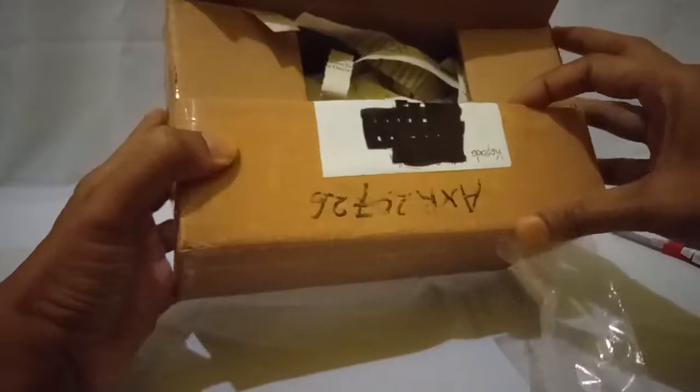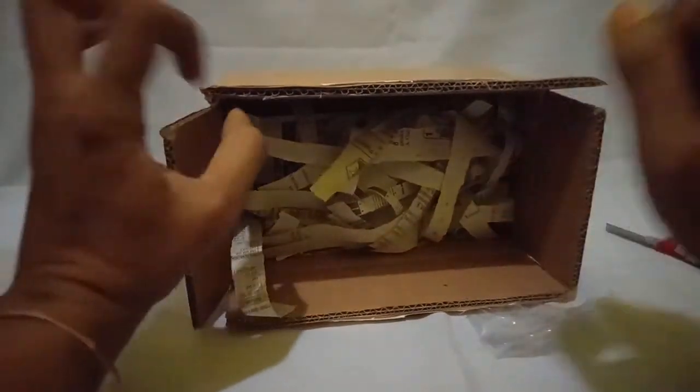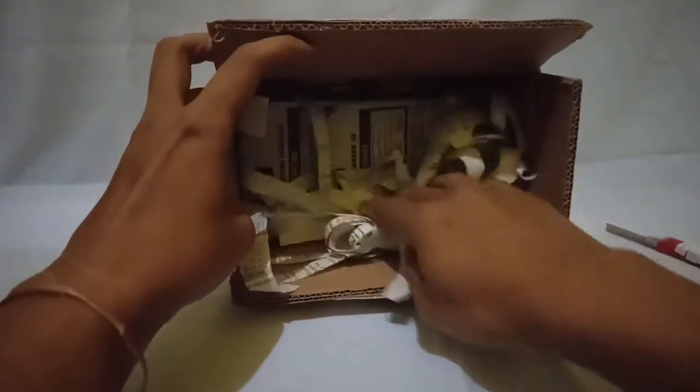Okay, it succeeds — it is opened now. I swear this package is very cool. All right, I open it now.